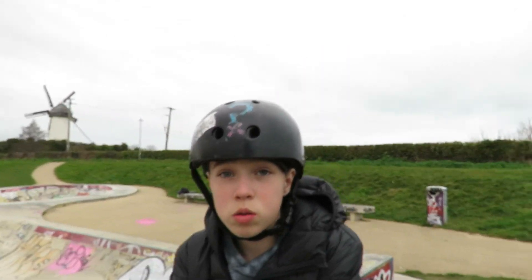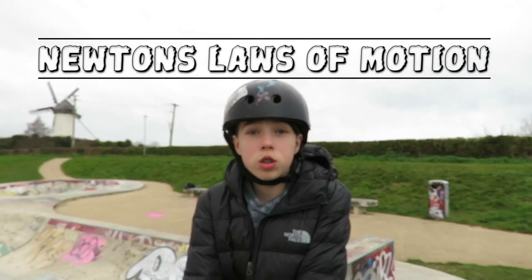My name is Tristan Gannon and I'm going to be doing Newton's Laws but with a skateboard for my science project.